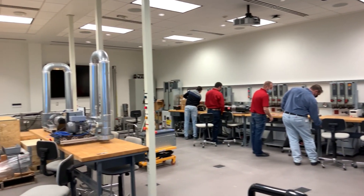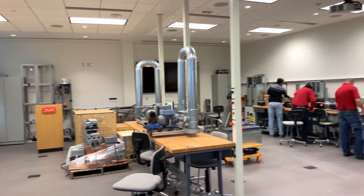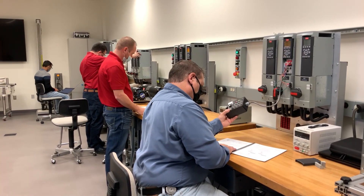Our newly expanded Training Center provides hands-on, in-person, and remote learning opportunities for Danfoss products and applications.